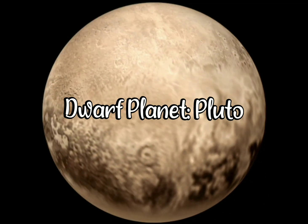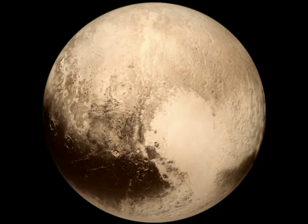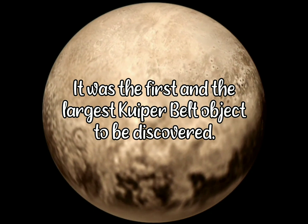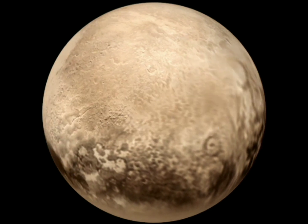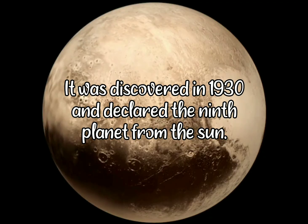Hello friends, today I have with me a video on Pluto. Pluto is a dwarf planet in the Kuiper Belt, a ring of bodies beyond the orbit of Neptune. It was the first and the largest Kuiper Belt object to be discovered. After Pluto was discovered in 1930, it was declared to be the 9th planet from the Sun.